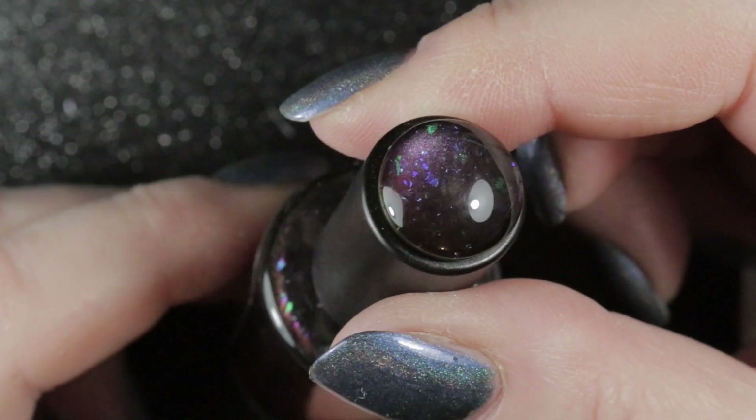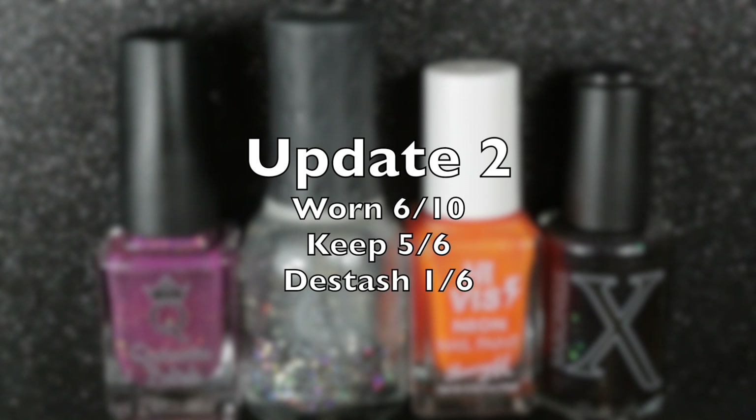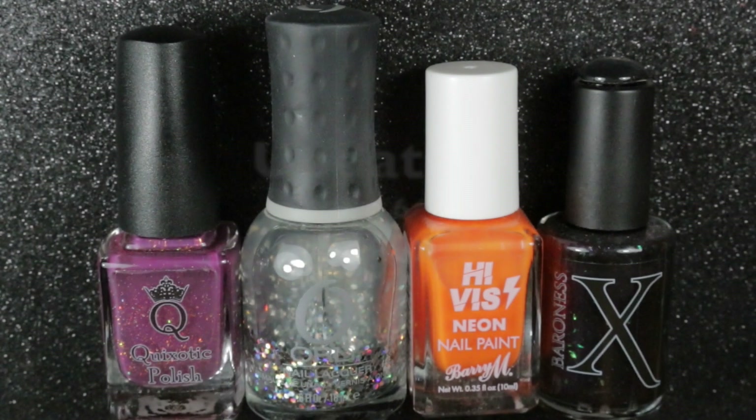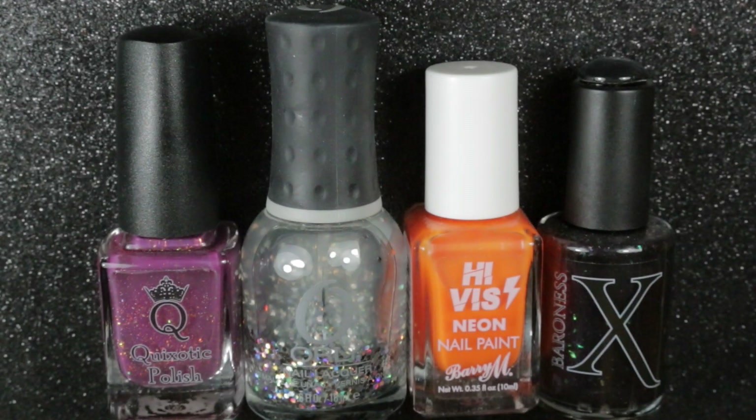For this update I wore six out of ten polishes and I'm going to be keeping five of the six I wore, and de-stashing one. The total for this project this year is that I've worn 16 out of 20 polishes chosen, I'm going to be keeping 13 of those, and de-stashing three. With six polishes worn I now need to choose another six polishes using my random number generator app.